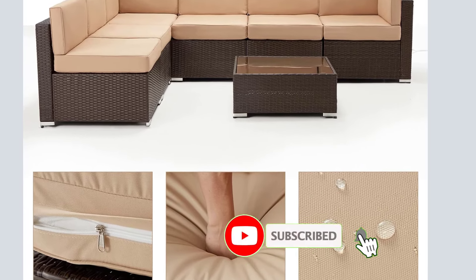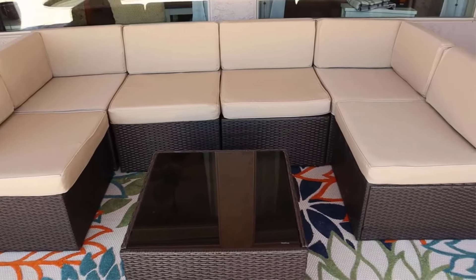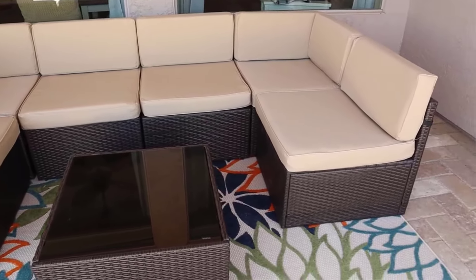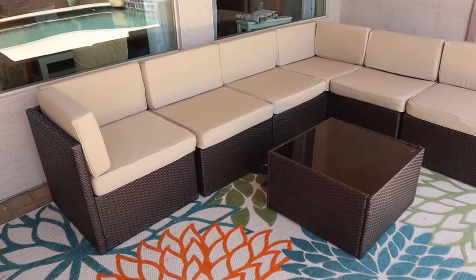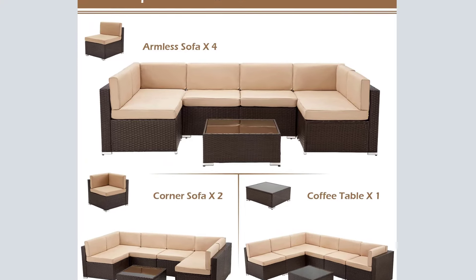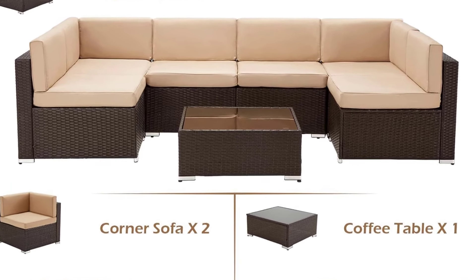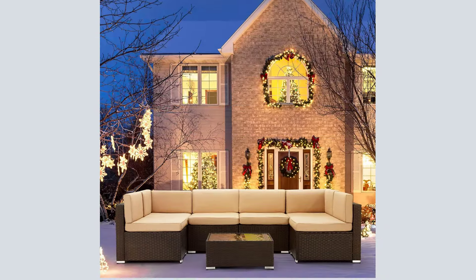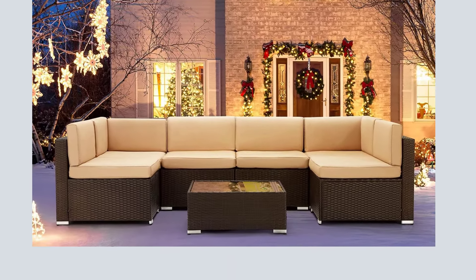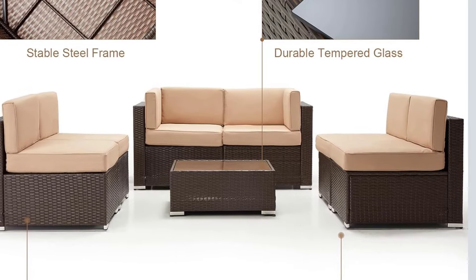Perfect for entertaining, the set includes four single armless chairs, two corner armchairs, and a coffee table with six seat and back cushions. Assembly is a breeze with included hardware and detailed instructions. The adjustable foot pads keep the sofa set stable on uneven ground. Count on reliable customer service and a one-year quality support guarantee for added peace of mind. Elevate your outdoor experience with the UMAX 7-Piece Outdoor Patio Furniture Set.